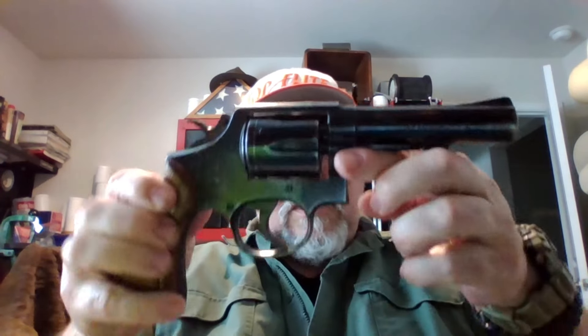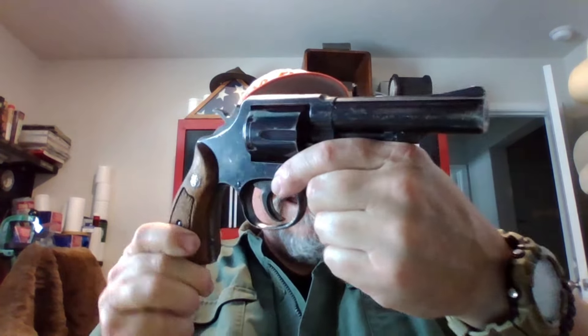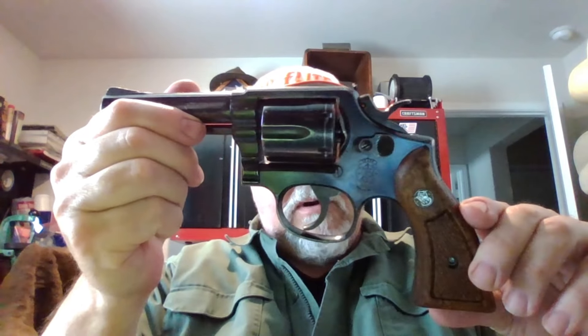So I jumped at the chance to get one. This is again the Model 10 — actually the most popular handgun in the world, I believe. More of these have been made than any other type. I might be wrong about that for semi-automatics — Glock perhaps — but I believe this is the most popular revolver in the world.